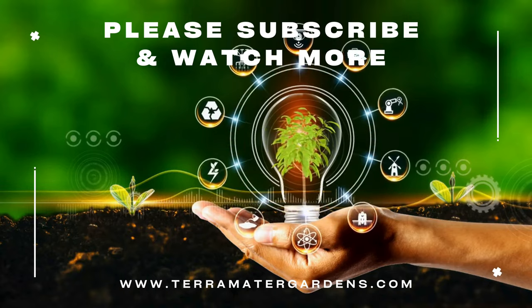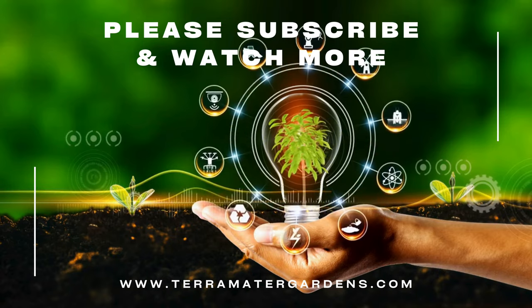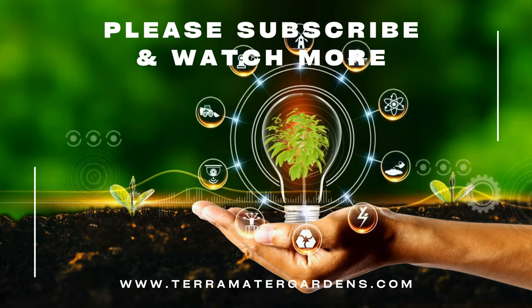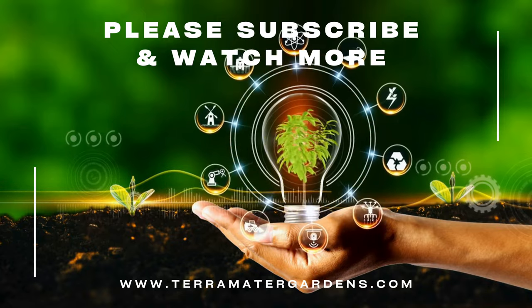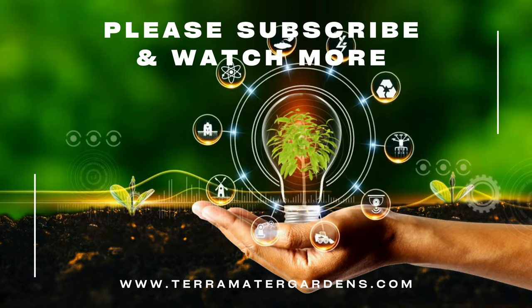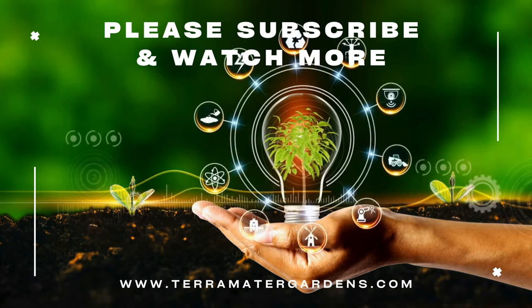Sweet clover may be considered a weed by some, but its versatility and benefits are undeniable. From enhancing your dishes to supporting your health and even improving your garden soil, sweet clover proves its worth in many ways. Thank you for joining us on this episode of Edible Weeds. Remember to like, subscribe, and click that bell icon for more insights into the fascinating world of edible plants. Happy foraging! And always remember to forage responsibly — ensure correct identification of any plant before consuming it. Until next time.